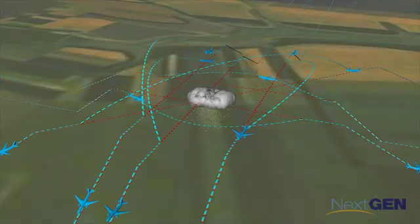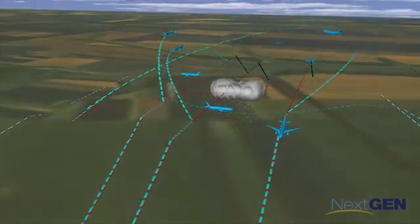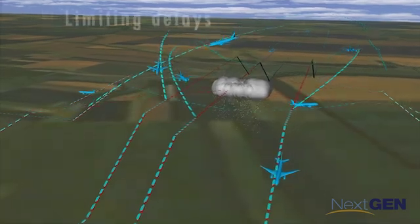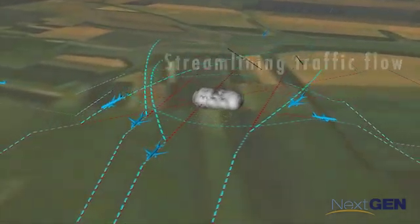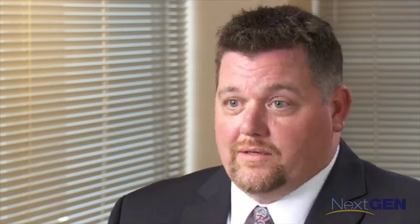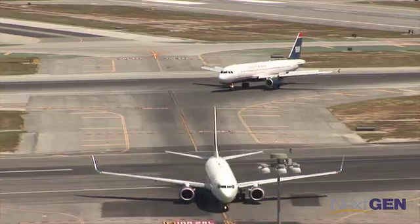It will also result in tremendous efficiency. Controllers can adjust routes earlier and more gradually and see the impact of these changes on all planes in the area. The cost savings in terms of limiting delays, reducing fuel use, and streamlining traffic flow will be huge. A few years down the road, everything's going to be going through Datacom to make it more efficient. Everybody that I talk to says we're going to be able to send revised clearances to the flight decks — they love it. Tests with FedEx in Memphis and United Airlines in Newark show cost benefits and reduced delays.